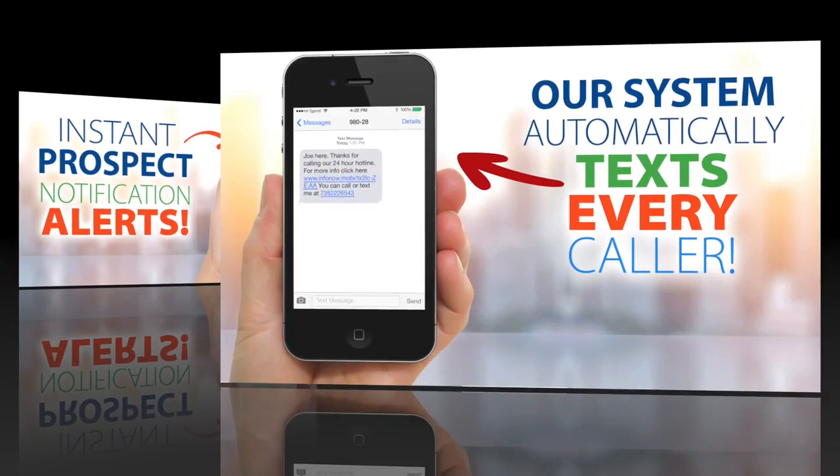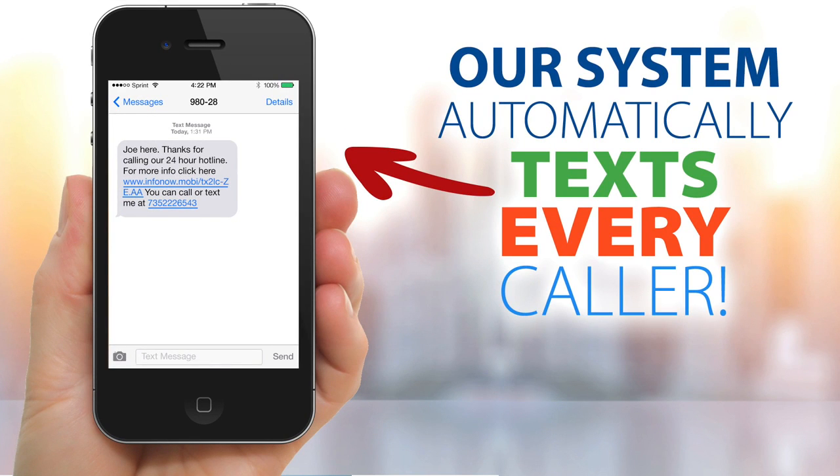It gets even better. Every call originating from a cell phone receives an automatic text reply on your behalf from our system, and leads your prospect to your website or video. People are using this technology every day for both warm and cold market because it works.